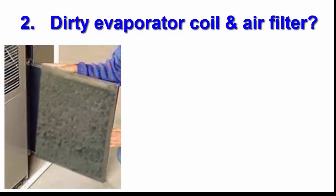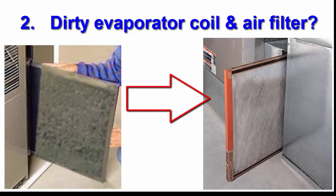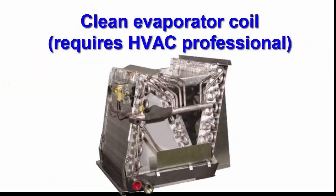Number two, you might have a dirty evaporator coil caused by a dirty air filter. Change the air filters. You may also need to have the evaporator coil professionally cleaned — that's inside the indoor part of the AC unit.